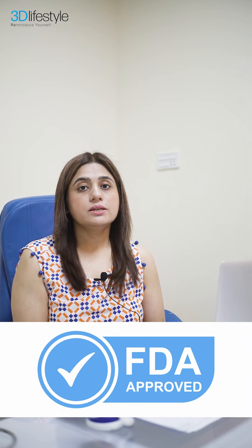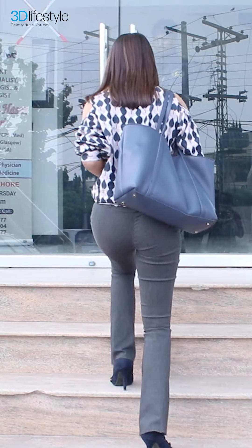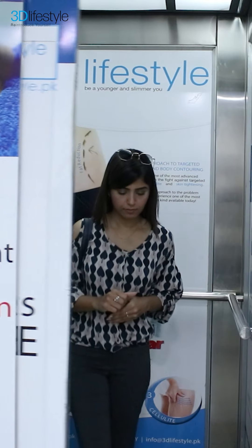If you have any static folds or static lines on the forehead, we use Hyaluronic Acid Fillers. Hyaluronic Acid Fillers are very safe fillers — FDA approved — and their antidote is available. So you can be very comfortable without any harm.